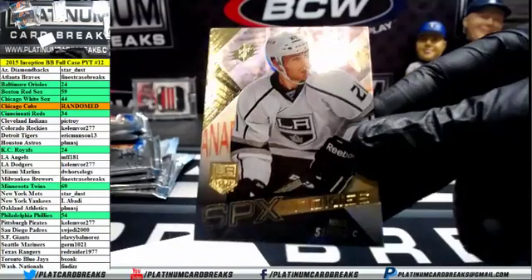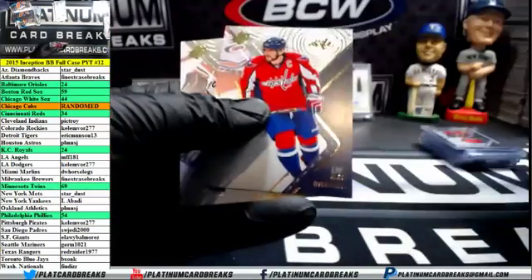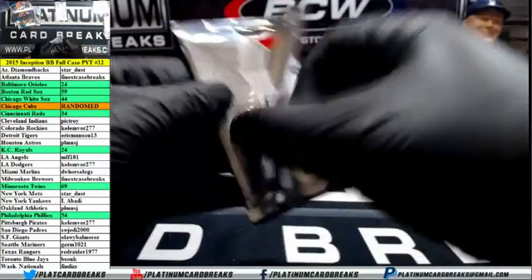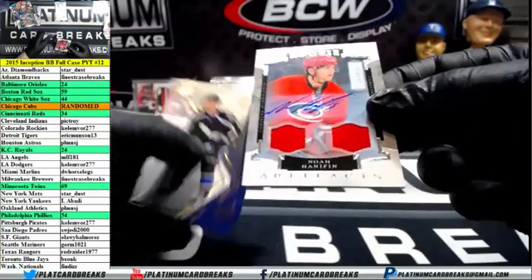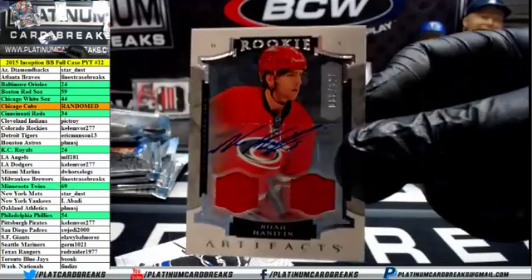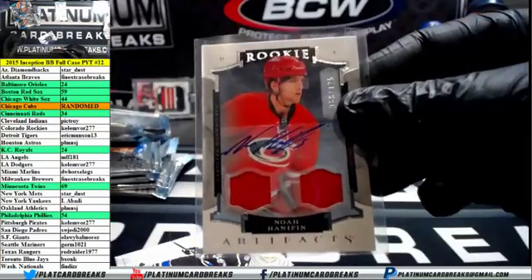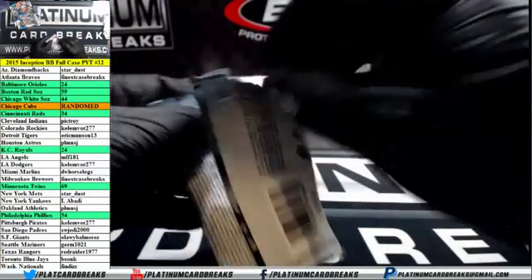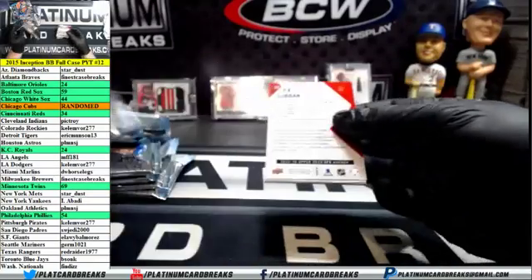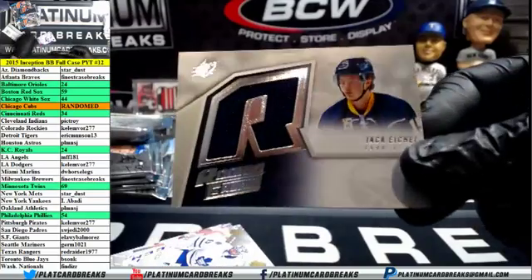SPX rookie Nick Shore, Kings. Last pack. Jack Eichel jersey for the Sabres, rookie fabric.